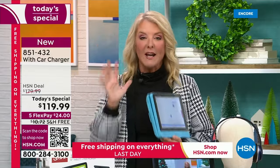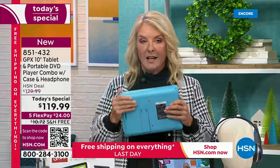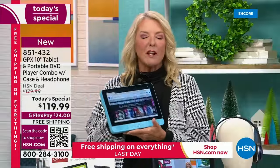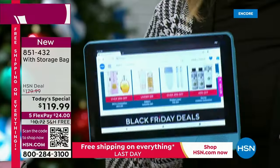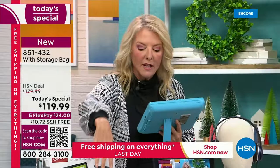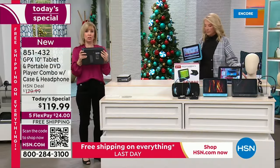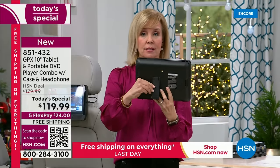Update for turquoise lovers: there are 1,300 left for the whole day. This is going to be sold out early and there'll be people later today who won't even know we had turquoise as an option. You get the headset, the travel case, the car charger - and remember it has a rechargeable battery built in. That's what makes it so portable.